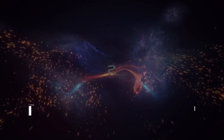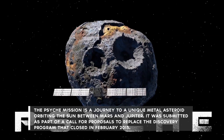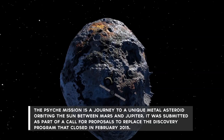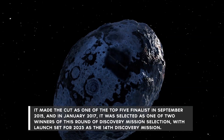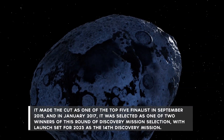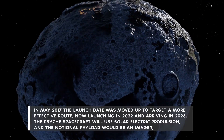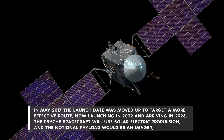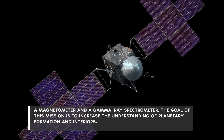Number 2: The Psyche mission is a journey to a unique metal asteroid orbiting the Sun between Mars and Jupiter. It was submitted as part of a call for proposals to replace the Discovery program that closed in February 2015. It made the cut as one of the top five finalists in September 2015, and in 2017 it was selected as one of two winners of this round of Discovery mission selection, with launch initially set for 2023 as the 14th Discovery mission. In May 2017, the launch date was moved up to target a more effective route, with the spacecraft now launching in 2022 and arriving in 2026. The Psyche spacecraft will use solar electric propulsion, and the notional payload would be an imager, a magnetometer, and a gamma-ray spectrometer.